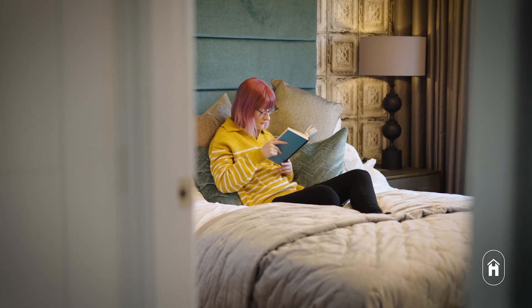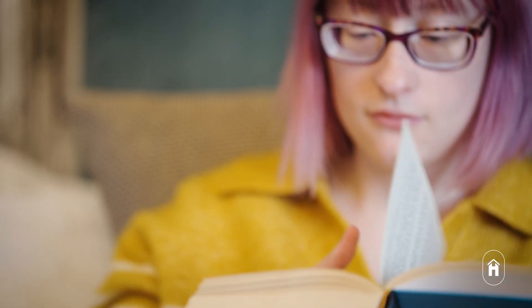We're a young first-time buyer couple, so what we wanted really out of our house was a good master bedroom space, which this one has, and a couple of spare bedrooms mainly for office spaces.